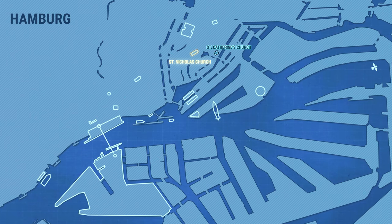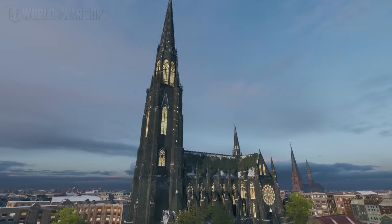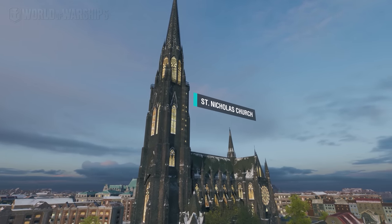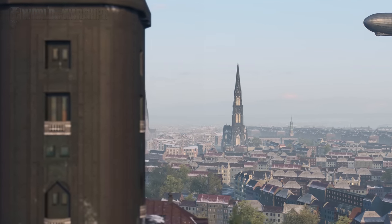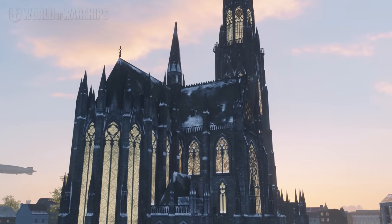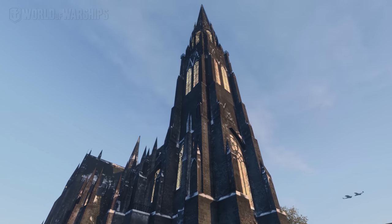Not far from it stands the highest building in Hamburg at that time, the Church of St. Nicholas, which was built in the Neo-Gothic style. It's located on the spot where a 14th century church bearing the same name burnt down during the Great Fire of 1842. Its construction was finished in 1874 and for the following two years, the Church of St. Nicholas was the tallest building in the world.